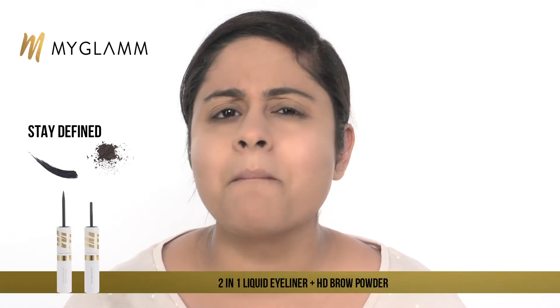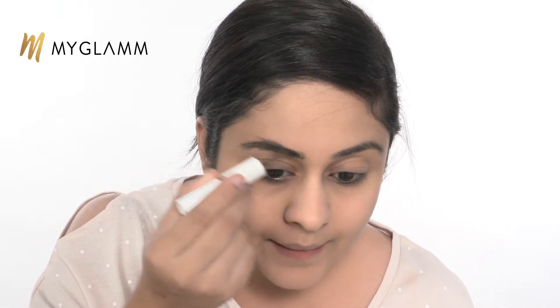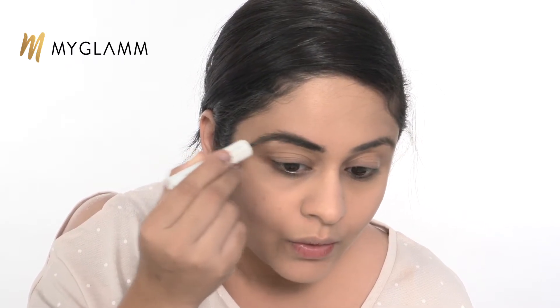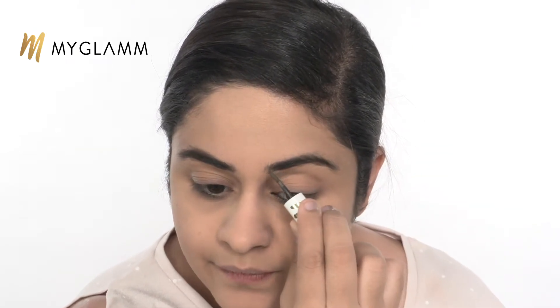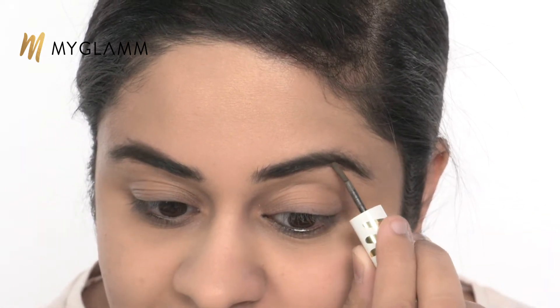Makeup for anybody is actually incomplete without filling in your brows, and that's what we're going to do with the high definition brow powder by MyGlam. As I start filling in my brows, you'll notice how the look comes together completely. As we grow older our brows tend to get thinner, and in old photos we start to look a bit older. When you start using any kind of brow-defining product, you'll notice that you achieve that perfect look and might even start getting compliments.